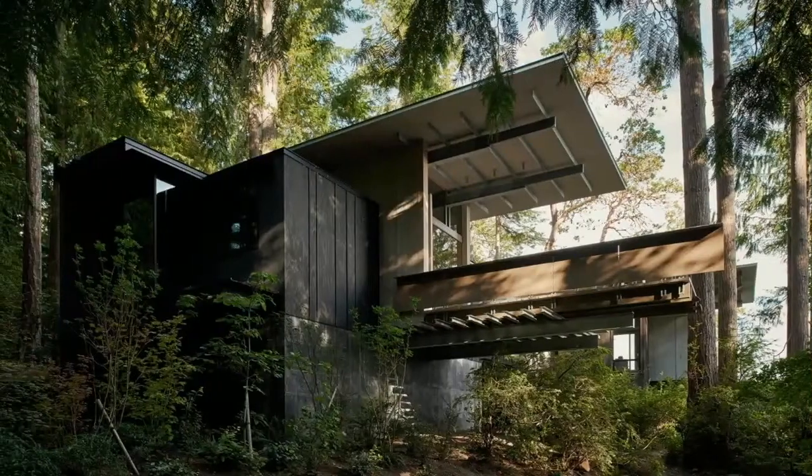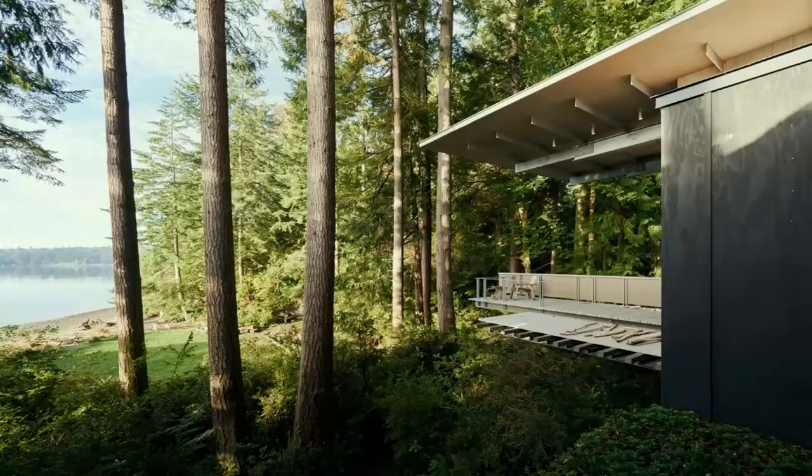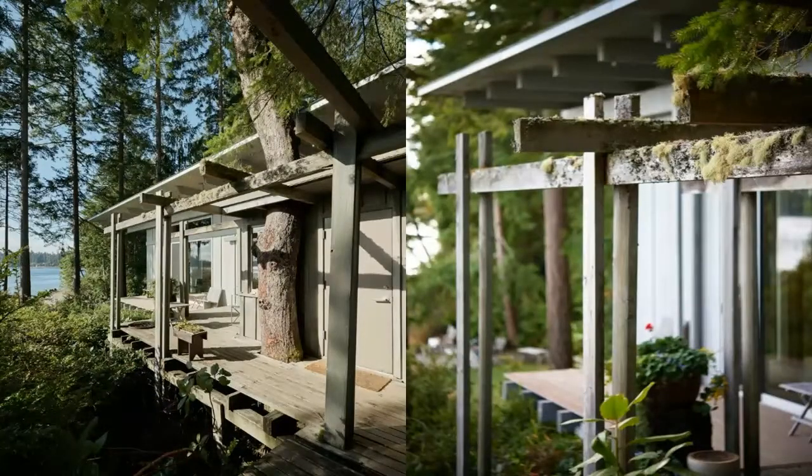Interior spaces appear to flow seamlessly to the outside as materials continue from inside to out through invisible sheets of glass. Three mature fir trees have been accommodated within the design and allowed to grow through openings in the deck, one of them exiting through an opening in the roof.